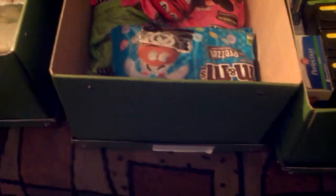In this box here — this is another box — this is called my candy box. I've been giving this candy away, but I still have plenty.